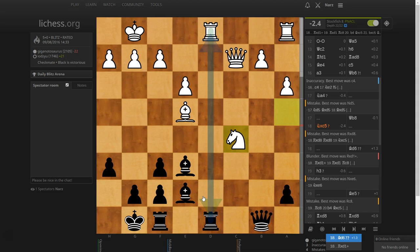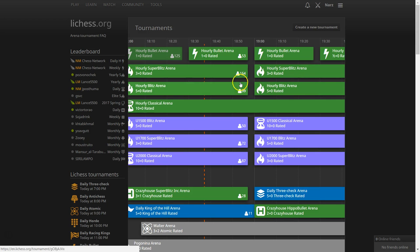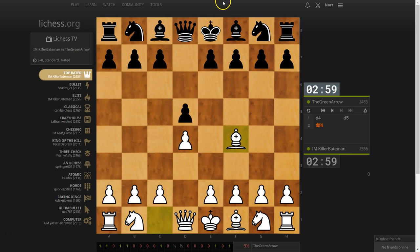It looks like a nice upset — 1700 beat a 2100. It's kind of gratifying because a lot of times the players in the actual game got the solution incorrect. So we've learned how to do tactics on lichess. As for tournaments, it's pretty basic — you join a tournament, it automatically pairs you, and that's it.